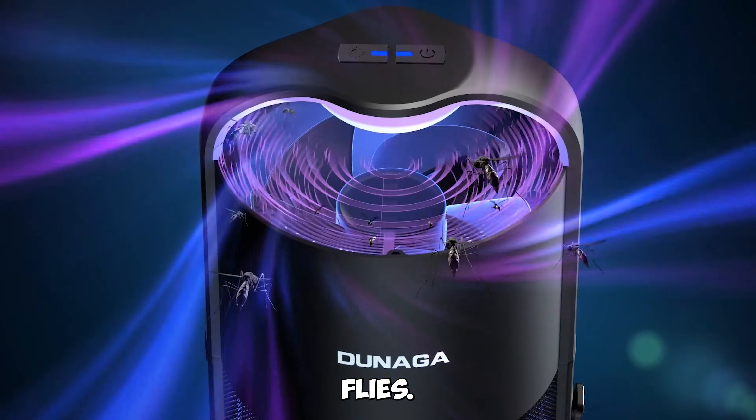Gadget number three: Bentgo Classic Lunchbox — lunchtime convenience. Upgrade your lunch game with the Bentgo Classic Lunchbox. This all-in-one solution features a sleek bento box design with stackable containers, built-in silverware, and a sealing strap. Enjoy your meals in style and keep your food fresh and organized.